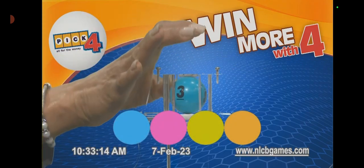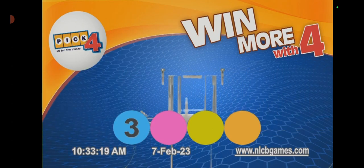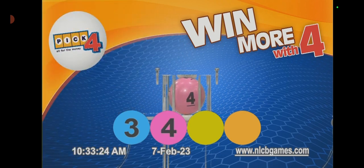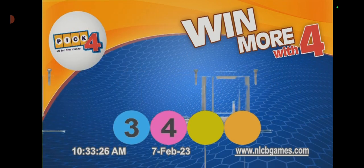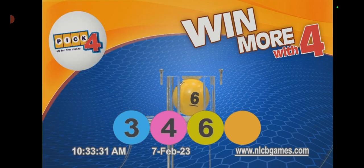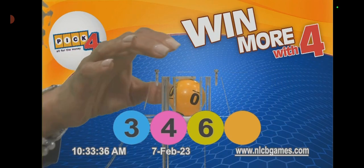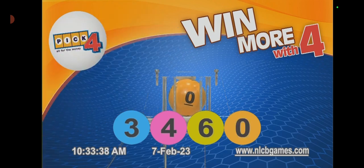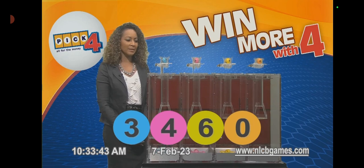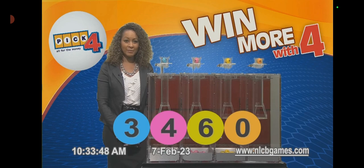The first Pick Four number is 3. The second Pick Four number is 4. The third Pick Four number is 6. The fourth and final Pick Four number is 0. This morning's winning Pick Four numbers are 3, 4, 6, and 0, in that order. Congratulations to all our Playway Pick Two and Pick Four winners.